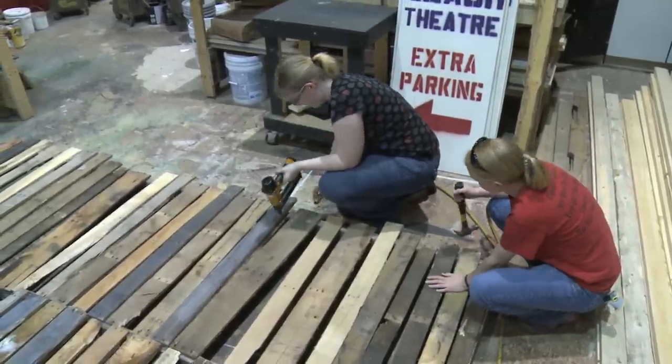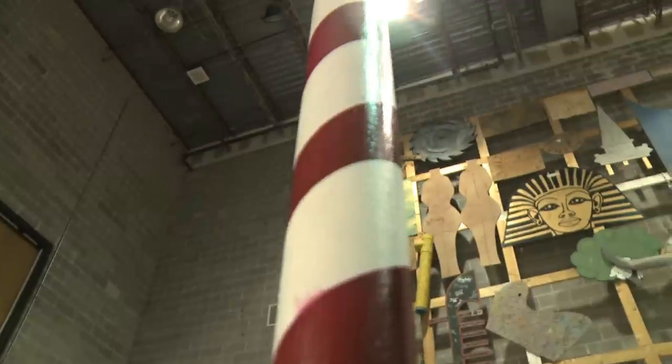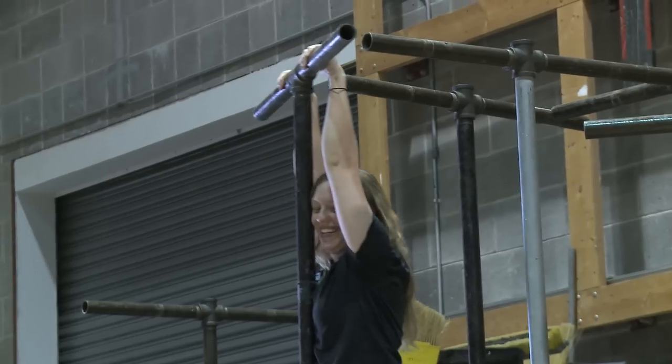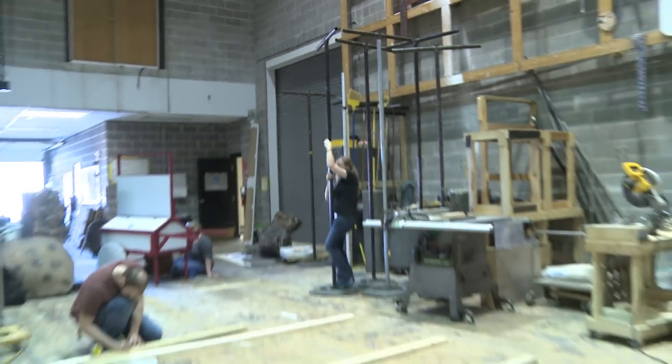Willy Wonka is a lot different from other productions because it's a lot more minimalistic set. Other productions we actually build walls and have huge set pieces that move on and off. But it's a lot more challenging because there's a lot more special effects — things like the chocolate waterfall, a hopper that people slide off stage, people flying, and an elevator that flies.